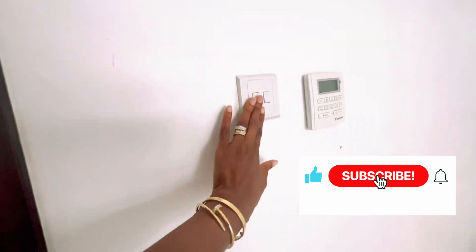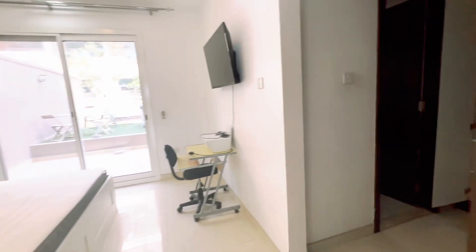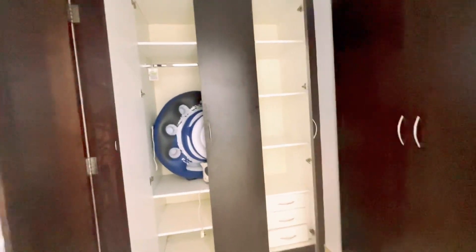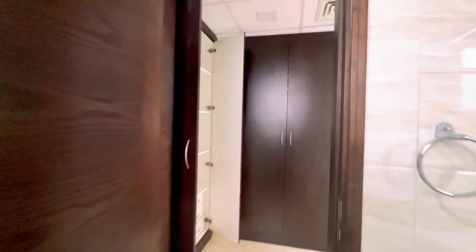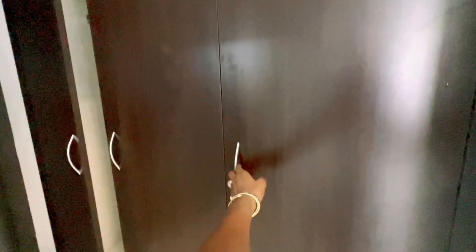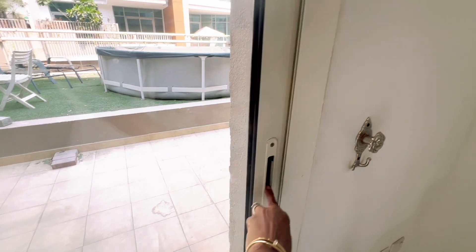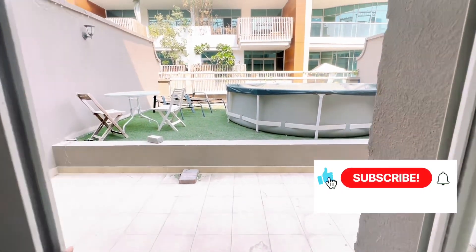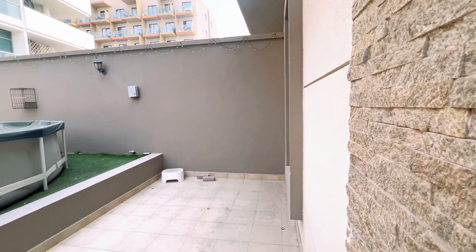This is one of the master bedrooms. It has a huge closet area. I'll insert some photos of when this property was first acquired by us in 2014. This room also has a private garden. There's a garden and a swimming pool — the swimming pool is covered because of dust — and this is the balcony.